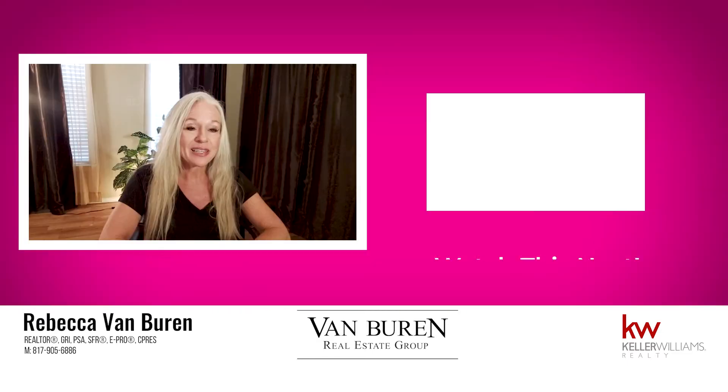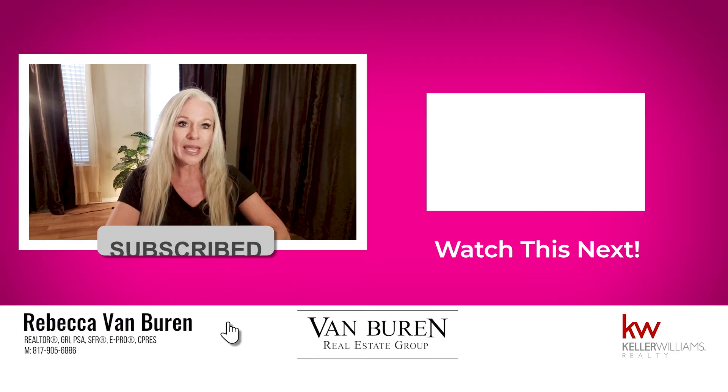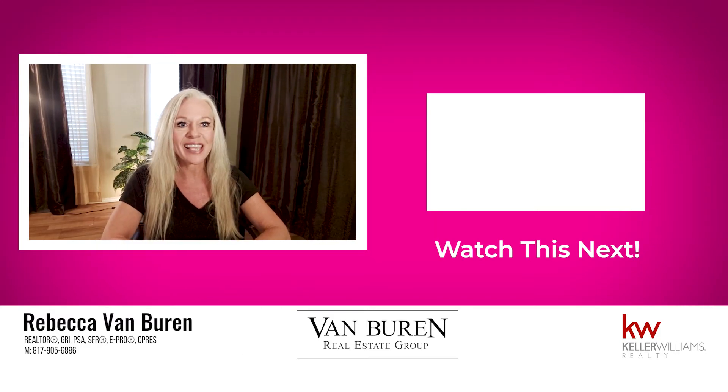Hope that helps. Please subscribe to my channel — we post new videos weekly. Thanks for watching. Make it a great day.